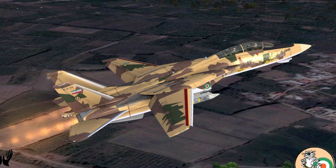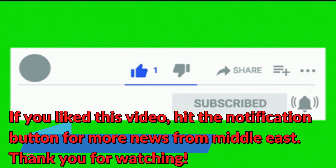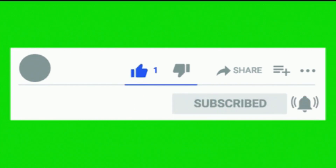Hit the notification button for more news. Thank you for watching.